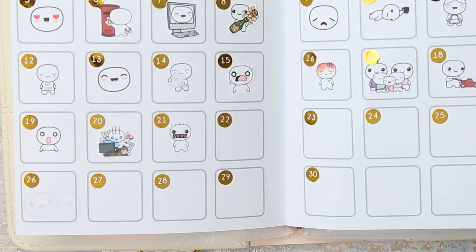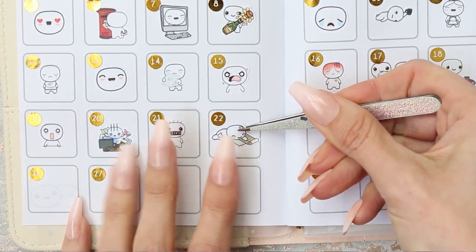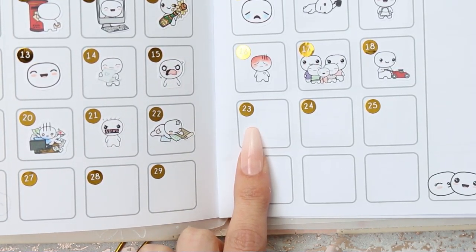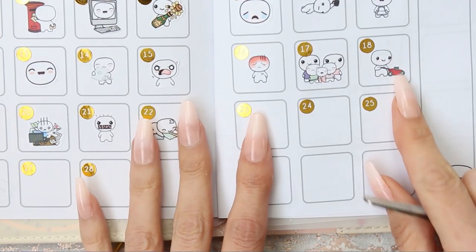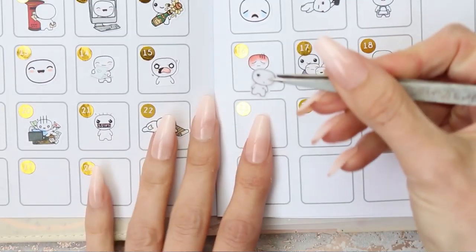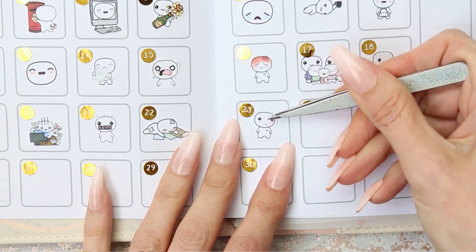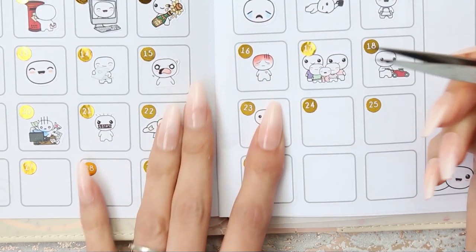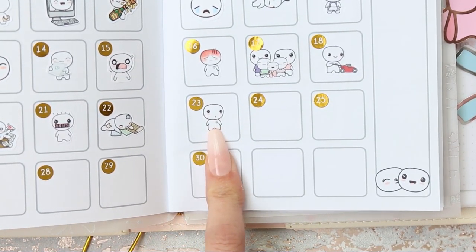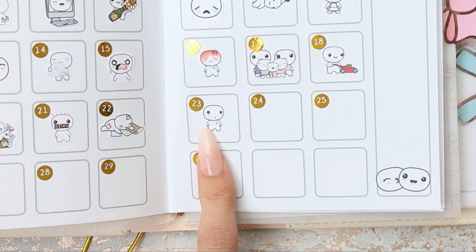For the 22nd we went and bought some wallpaper and paint samples from B&Q, so I put down my little DIY poppet. On the 23rd - oh my goodness - I ripped my trousers at work. I mean, really ripped my trousers; it was very embarrassing and everybody at work thought it was hilarious. So I've put the little worried poppet down because that was me - I had to tie my coat around my waist all day because I was so worried about it.